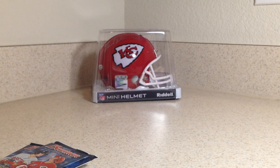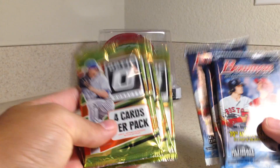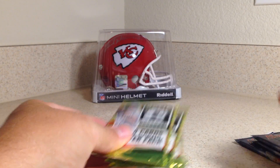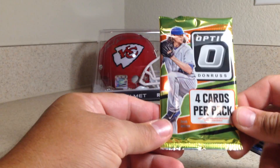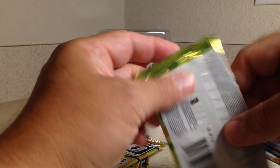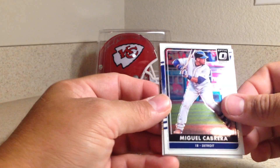All right, let's go ahead and crack these open since we're running the video. With the storms, I don't know if I'll lose power here. So let's start with the Optics. I haven't opened any Donruss Optics for a long time, so maybe we'll get a hit or maybe get a numbered card or something.